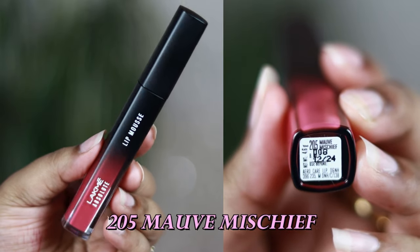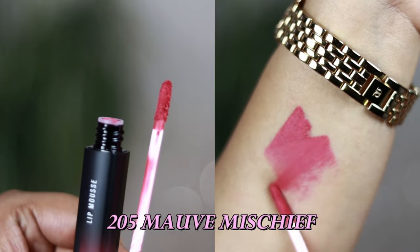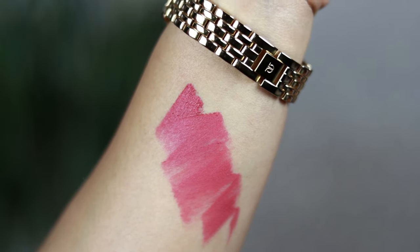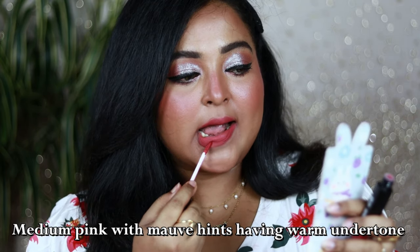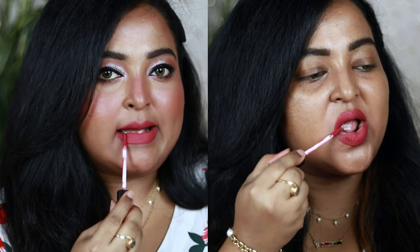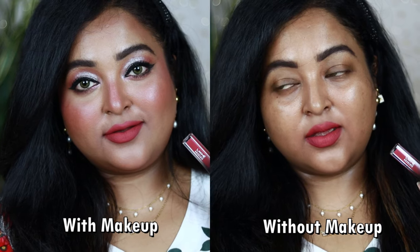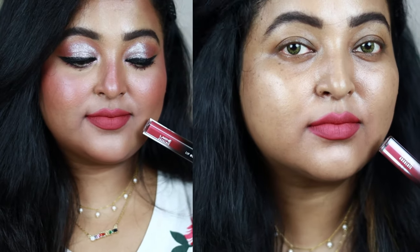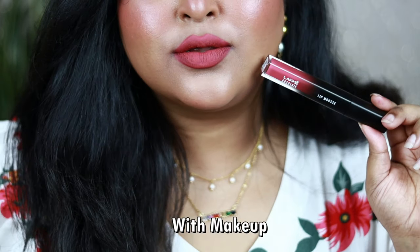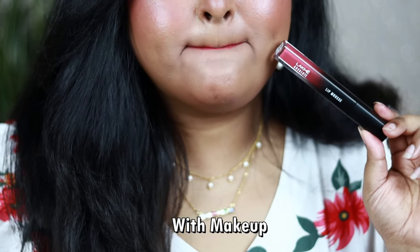Mauve Mischief is another gorgeous shade from this range. In spite of being a mauvey shade, it's actually more of a pink — a medium pink color with hints of mauve and a warm undertone that makes it suitable for all skin tones. It's a perfect summery lip color that you can pair with floral outfits, yellow outfits, or white outfits. You can really feel how lightweight the texture is and appreciate the beautiful mousy powdery finish on the lips.